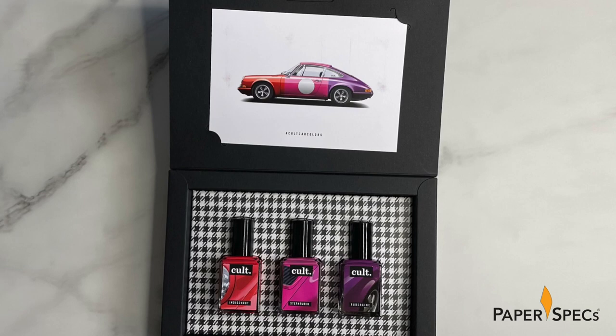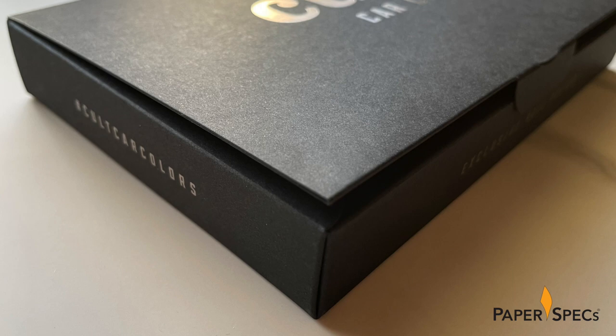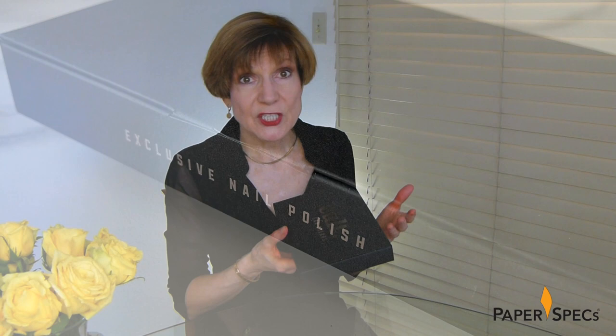The solution they came up with is both smart and elegant. Rather than go the rigid box route, the designers began with an impressively chunky 400 GSM duplex laminated black card box. Then the printer Egerloch and Median applied shiny eye-catching silver hot foil in various places, including a large Cult Car Colors logotype on the lid and related phrases in smaller text along the sides of the box.